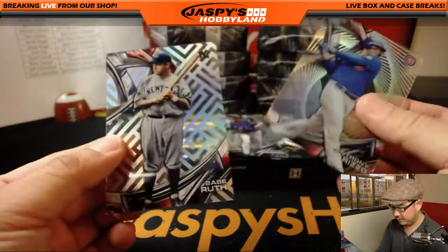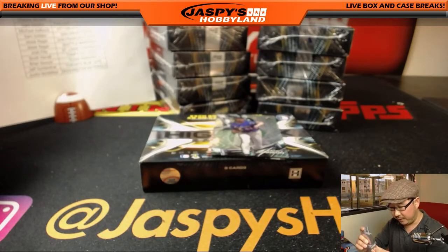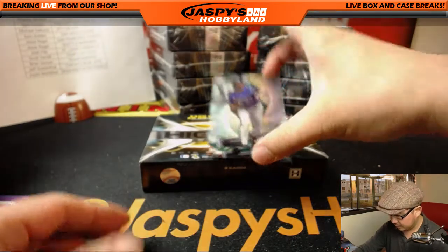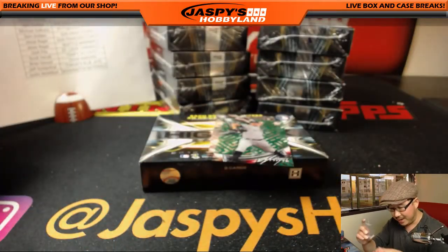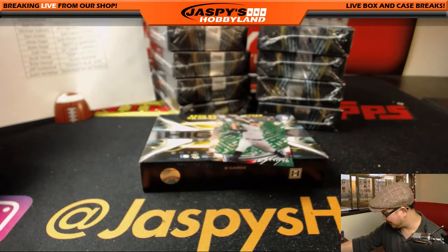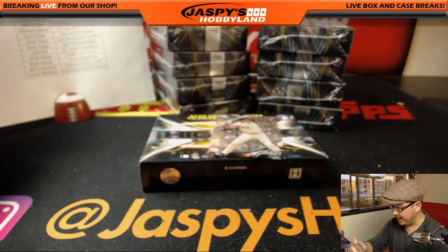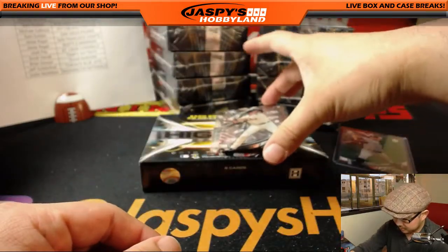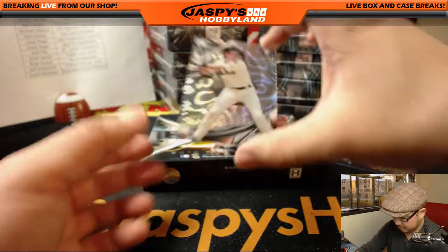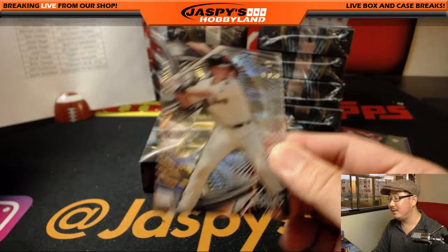All right, good luck. Nice — the Babe. Babe Ruth. I've heard of him. I think this might be a short print, I'm not sure. But there's Randy Johnson. This is why we're shipping everything. 70 out of 99, Andy Pettit — for the Yankees, that'll be for Miguel. And we've got Buster Posey, 49 out of 50. Nice Buster Posey.